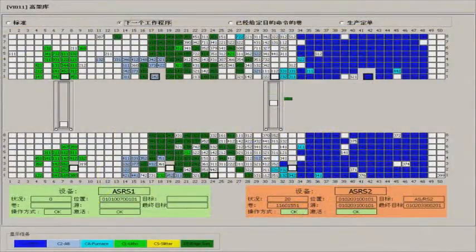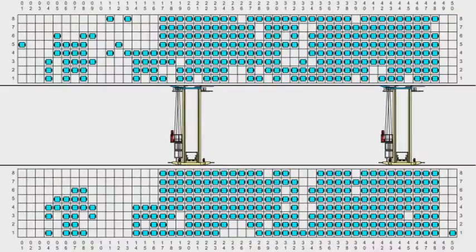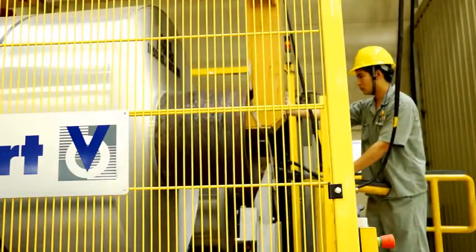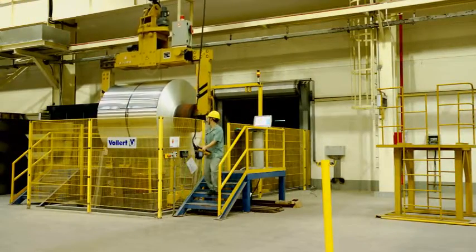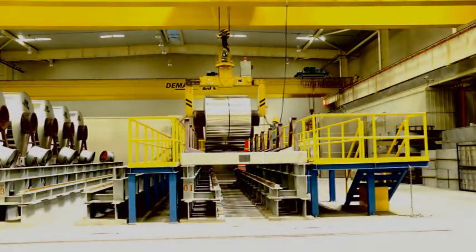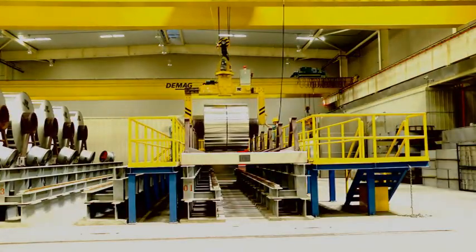All intralogistics processes at the transfer points are fully visualized right up to the fully automated production areas, ensuring the availability of process and control information at any given time. With innovative Follett technology, Chia Shun is now one of the market leaders in high-quality aluminium products and looks ideally positioned for further growth due to this sustainable and economical intralogistics concept.